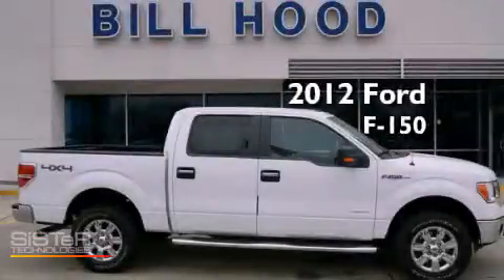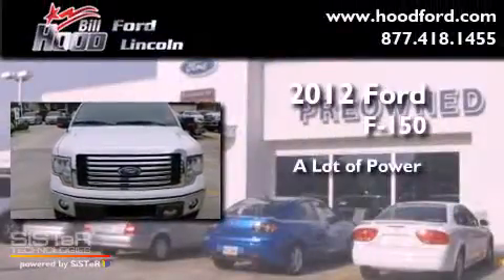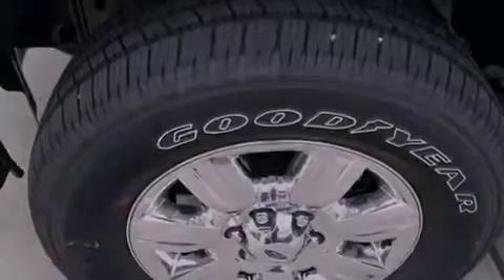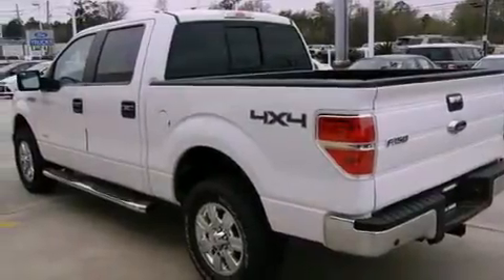This is a brand new 2012 Ford F-150. Features include a low tire pressure indicator, a folding second row, and a security system.